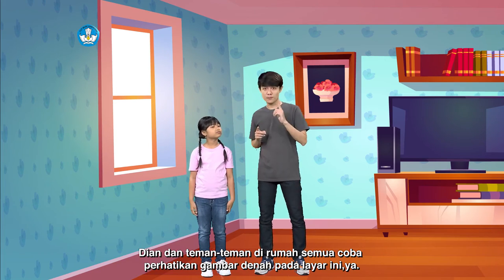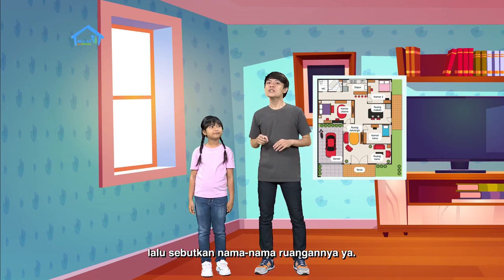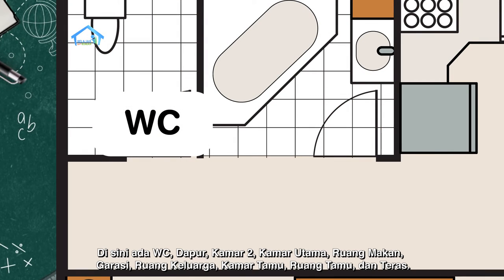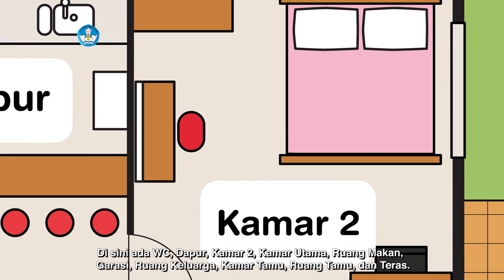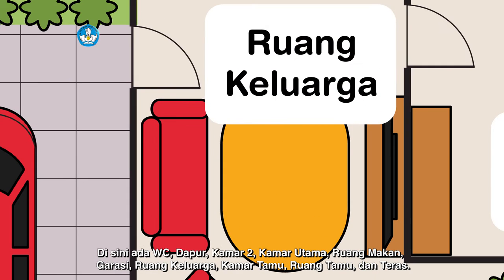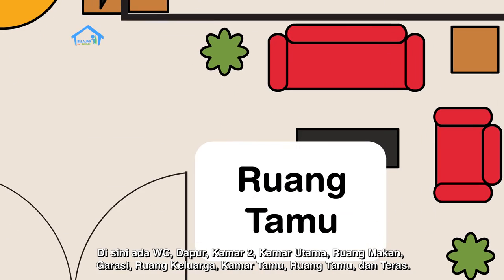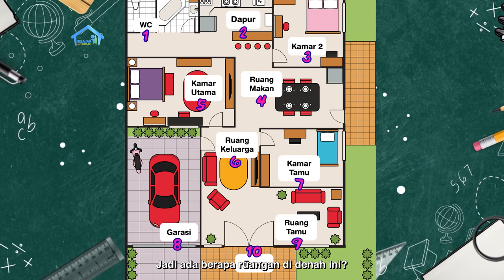Dian dan teman-teman di rumah, coba perhatikan gambar denah pada layar ini ya. Lalu sebutkan nama-nama ruangannya. Baik, kak Yoga. Di sini ada WC, dapur, kamar dua, kamar utama, ruang makan, garasi, ruang keluarga, kamar tamu, ruang tamu, dan teras. Jadi, ada berapa ruangan di denah ini? Ada sepuluh ruangan, kak. Benar.